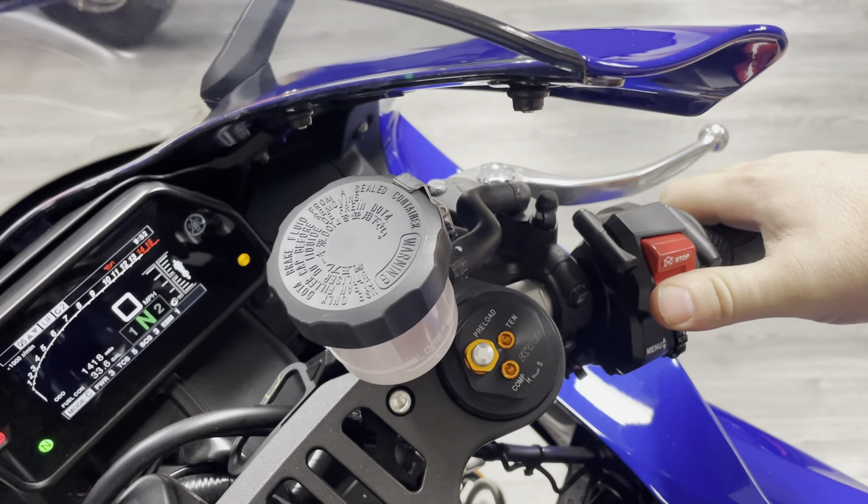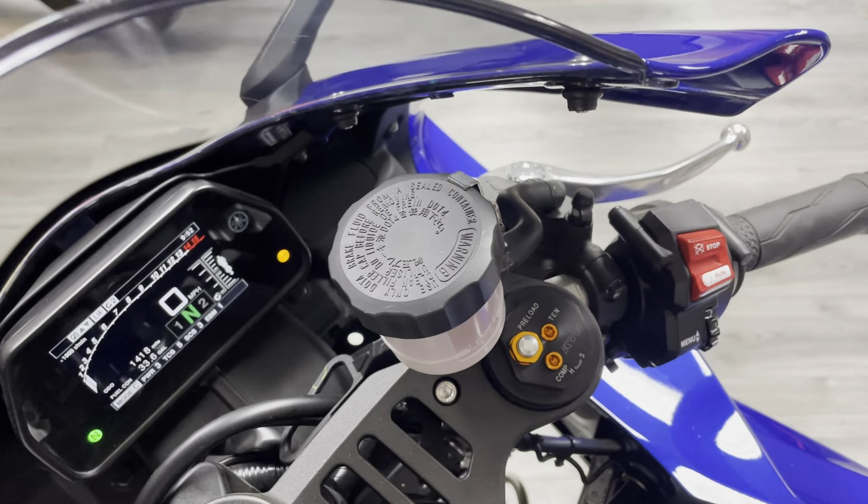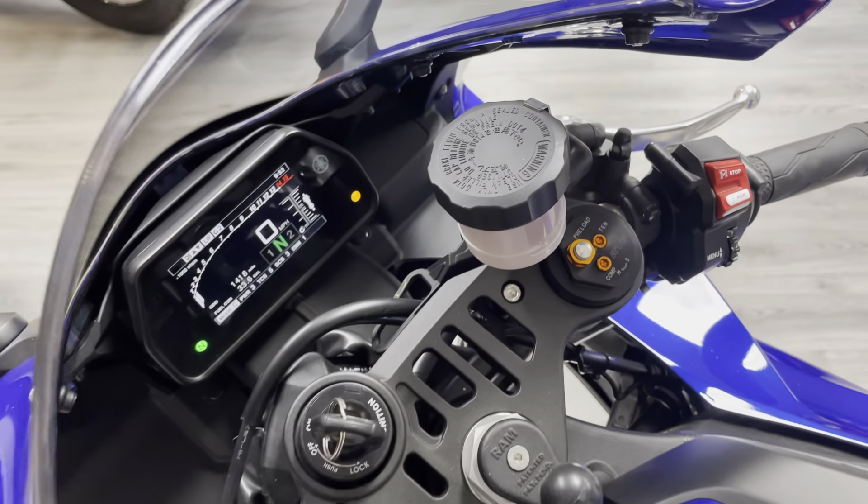It's a really user-friendly engine on the road, makes loads of torque, it's nice and smooth. It's got a fly-by-wire throttle which takes a bit of getting used to, but once you're used to it you'll never want to go back to an older bike. Right, let's give her a start up so you can have a listen.